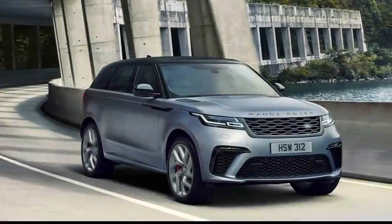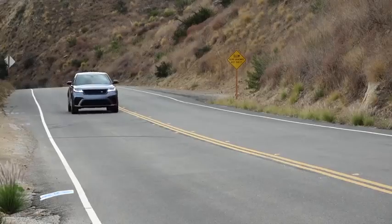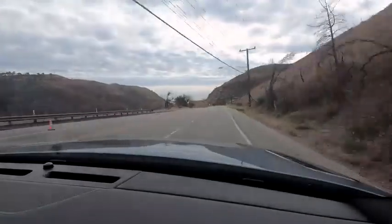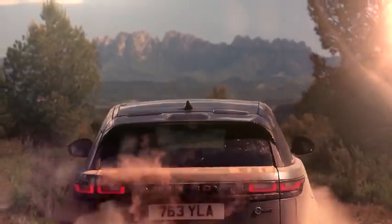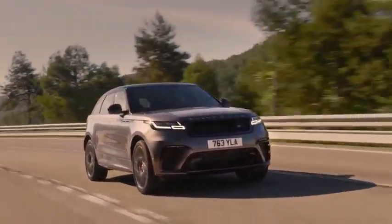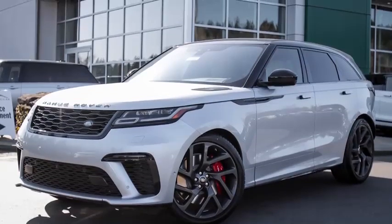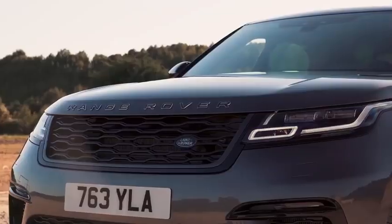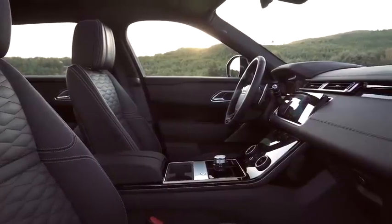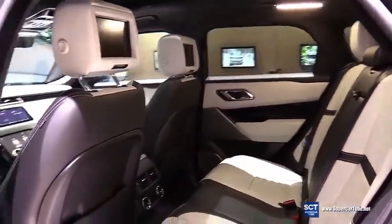Land Rover Velar SV Autobiography — the Range Rover Velar SV Autobiography is a high-performance SUV that prioritizes comfort over handling, which is what sets it apart from most of its rivals. With enough power to get it from 0-60 in under 4.5 seconds, the Velar is far from sluggish, but speed is not the name of the game for this British icon. Outside, the Velar looks much the same as any of the other Autobiographies, with only minor cosmetic adjustments. The quilted leather seats include a 20-way heating and cooling system and massage points as standard.